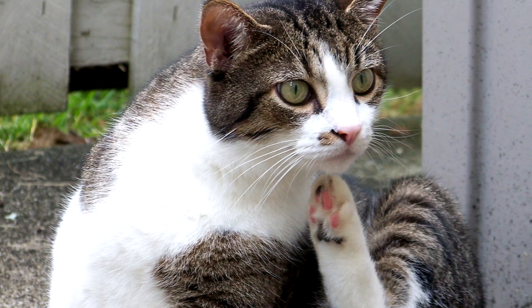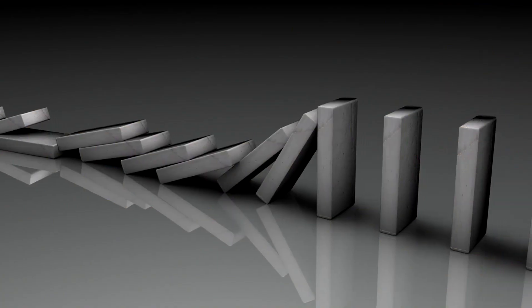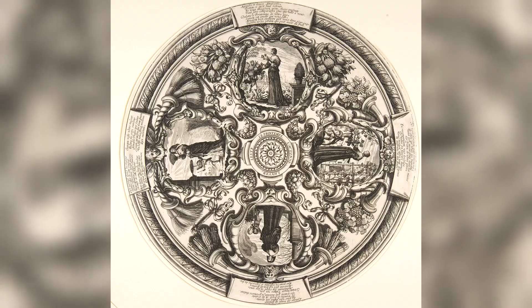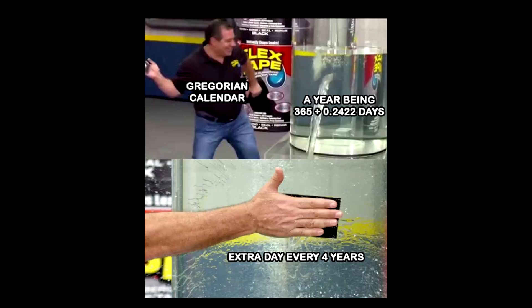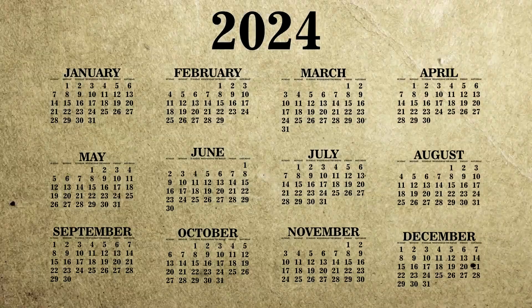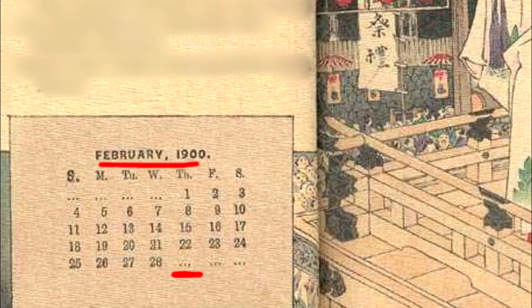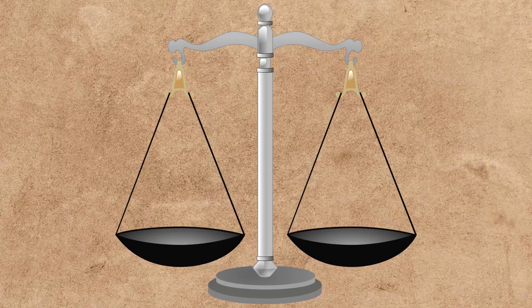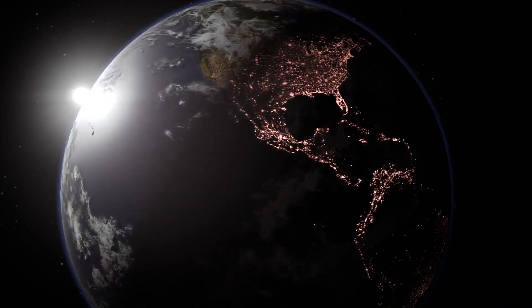So what do we do with that extra time? If we pretend like it wasn't there, our calendar would slowly drift out of sync with the seasons once those days accumulate. The Gregorian calendar offers a solution by adding an extra day — better known as the leap day — every 4 years, except for century years like 1900 that aren't divisible by 400. This clever system keeps our calendar aligned with Earth's orbit to within 26 seconds per year.